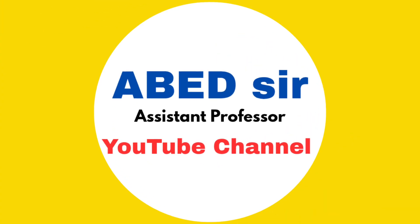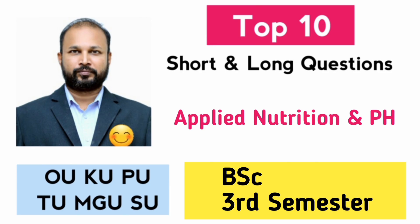Hello, my dear students. Welcome back to the channel. In this video, I am sharing the top 10 short and long questions for the BSc 3rd semester subject Applied Nutrition and Public Health, especially for your November-December 2025 exams.